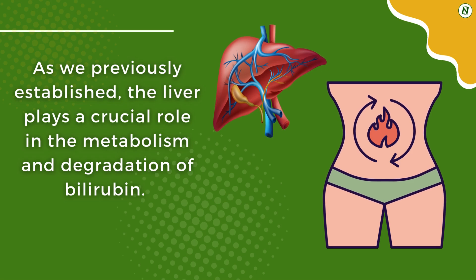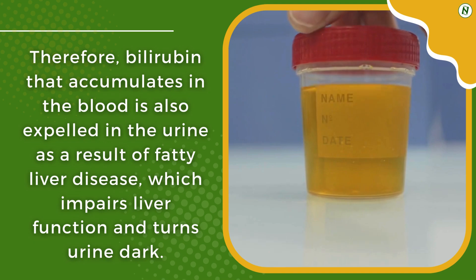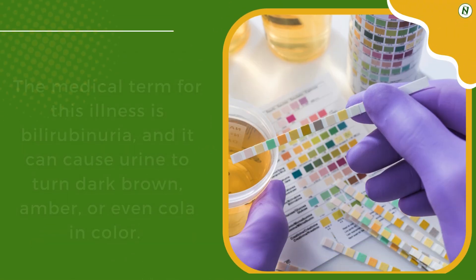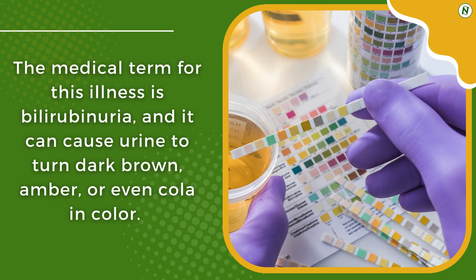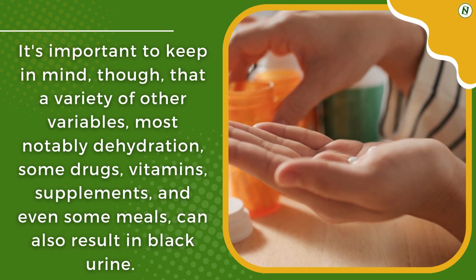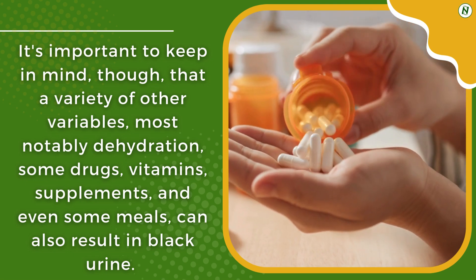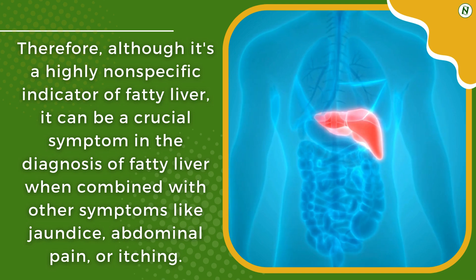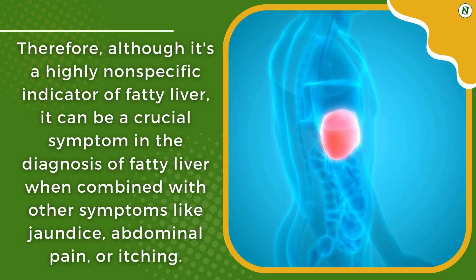3. Dark Urine. As established, the liver plays a crucial role in the metabolism and degradation of bilirubin. Bilirubin that accumulates in the blood is also expelled in the urine as a result of fatty liver disease, which impairs liver function and turns urine dark — a condition called bilirubinuria. It can cause urine to turn dark brown, amber, or even cola in color. It's important to note that other variables, most notably dehydration, certain drugs, vitamins, supplements, and even some meals, can also cause dark urine. Although it's a highly nonspecific indicator, dark urine can be a crucial symptom in diagnosing fatty liver when combined with other symptoms like jaundice, abdominal pain, or itching.